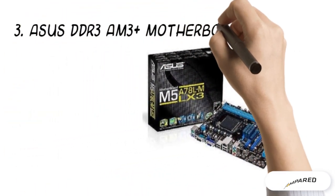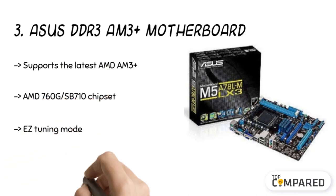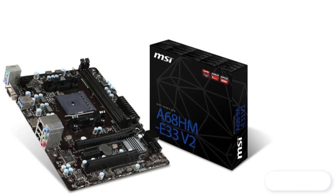The third product is the ASUS DDR3 AM3+ motherboard. The product comes with real-time power management offering the best power efficiency. It also features voltage protection to ensure all onboard components work smoothly, and offers superb speed and interface.